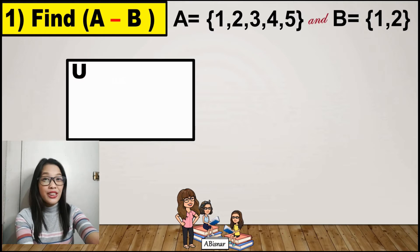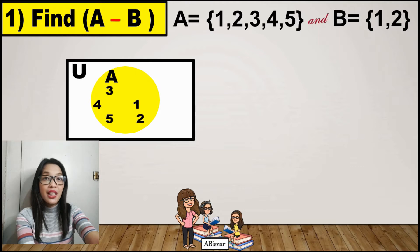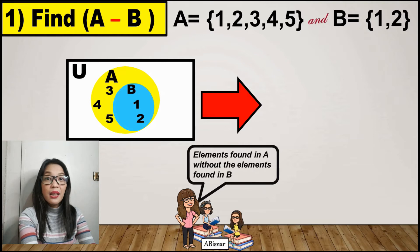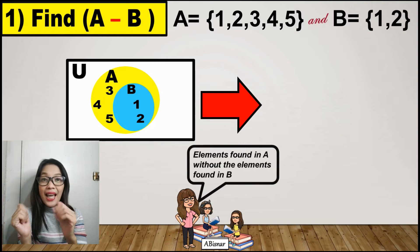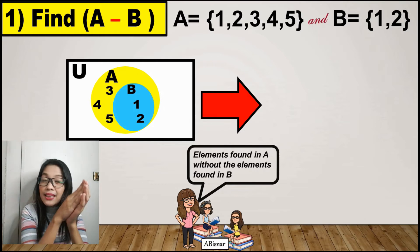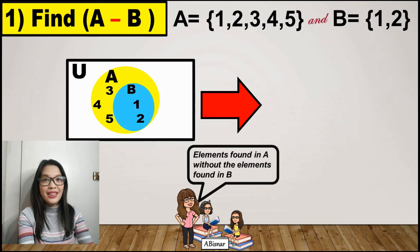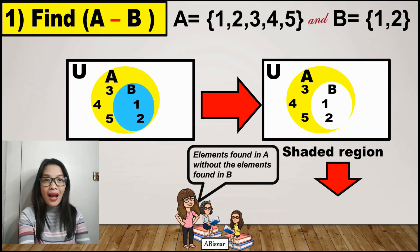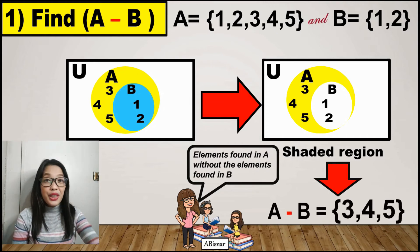We must have our universal set. Set A has the elements 1, 2, 3, 4, and 5. Notice that set B has the elements 1 and 2, which are also in A, so B is a subset of A. To get the difference, we take the elements found in A only, without the elements in B. We remove the elements in B that are also in A. The elements inside the shaded region — 3, 4, and 5 — are the difference of A and B.